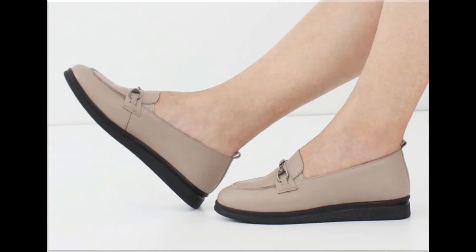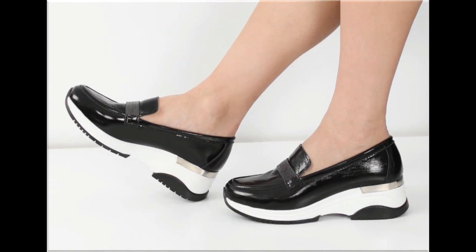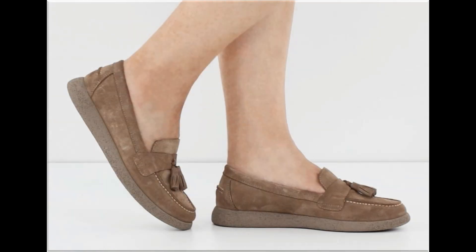Thank you so much for your love and support towards my channel. Keep watching these videos — with the help of these collections you can get ideas regarding footwear: which types of designs are in fashion and which types of designs are very popular. When you see the blend of style and comfortability, this is one of the best and perfect collections for yourself.